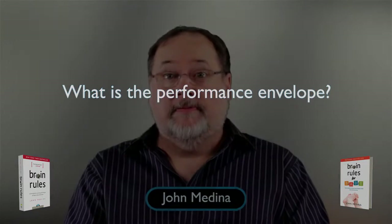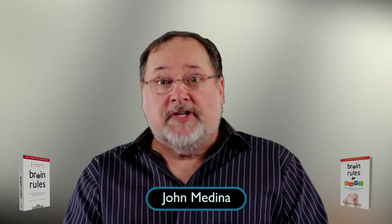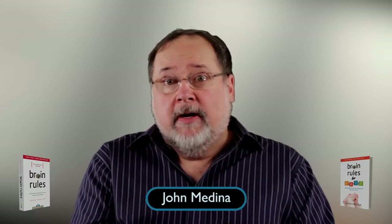What is the performance envelope? Though we really don't know very much about how the brain processes information — we have yet to be able to determine why you know your name, to give just one flagrant example — we are not clueless about how the brain works.